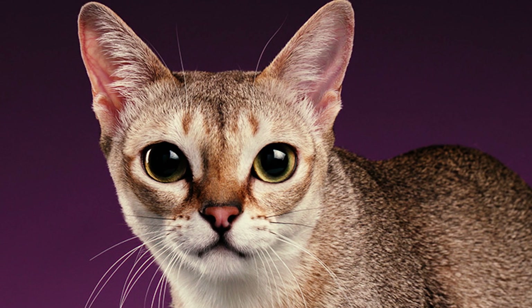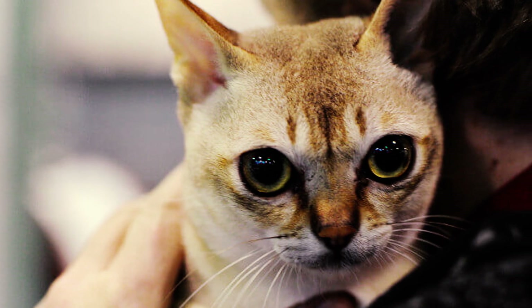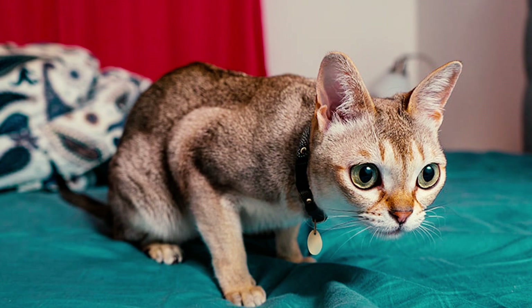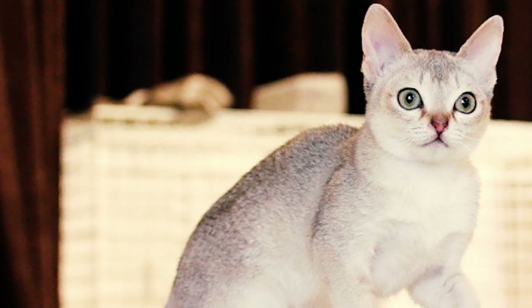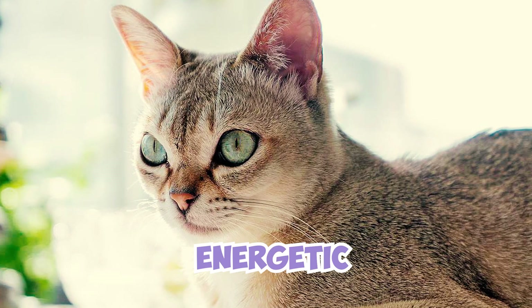Number 26: one of the many joys of sharing your life with a Singapura is their low-maintenance elegance. Their short, sleek coat requires minimal fuss to stay healthy and gleaming — a gentle brush once every few weeks is all it takes to remove shed fur and keep their natural oils distributed, leaving them with a healthy, lustrous shine.